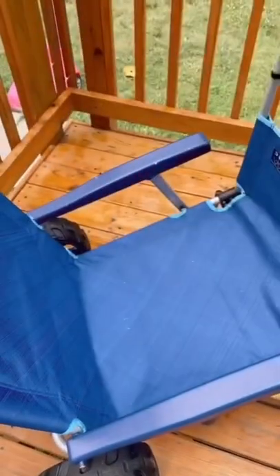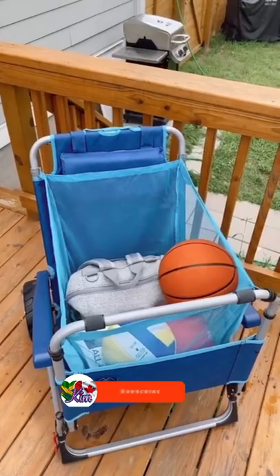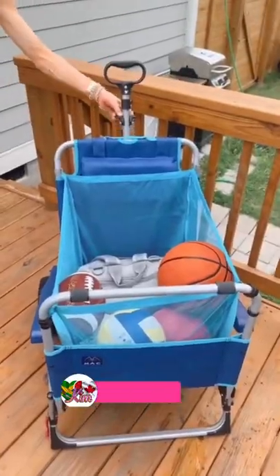The mesh basket easily snaps off and keeps your items organized, and the wagon transforms into a beach chair. The chair has a four-position adjustable back and the wheels work on most terrain. Use this for any fun day in the sun.